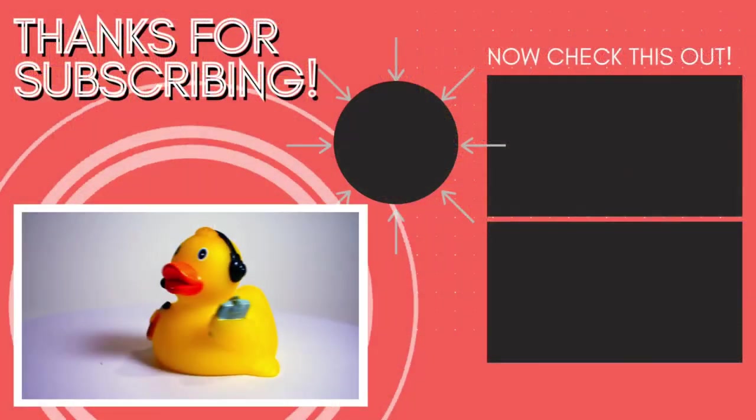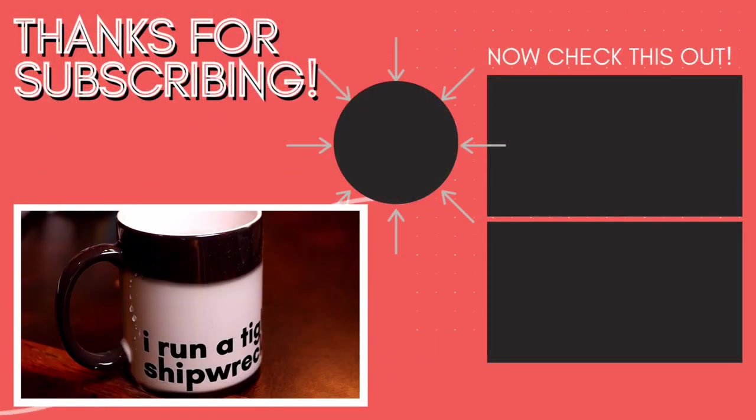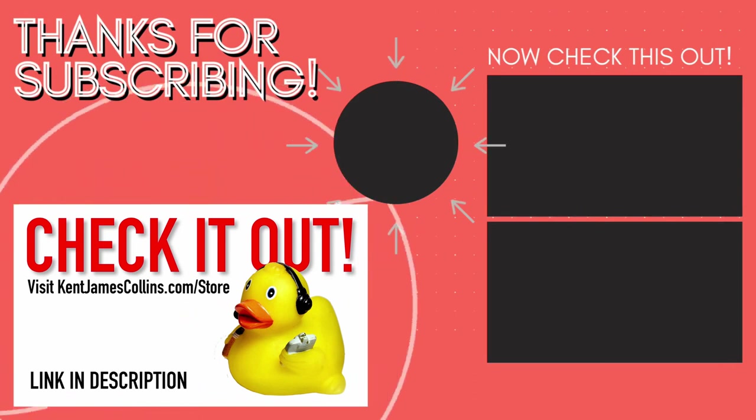Let me know down in the comments below if you have any advice for people putting together a physical portfolio, a website, or any other marketing materials. Thank you so much for liking, commenting, and subscribing. My name is Kent, and this has been your Half Hour Call. Find the perfect gift for the stage manager in your life at the Half Hour Call store — now with free shipping on all domestic orders, with new products added frequently. Visit KentJamesCollins.com/store to shop now.